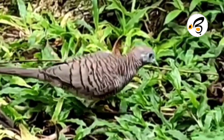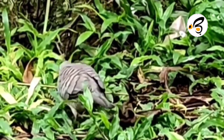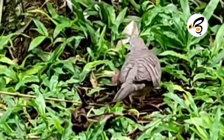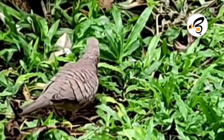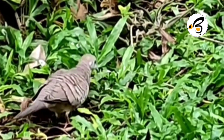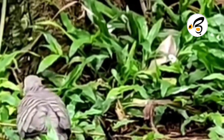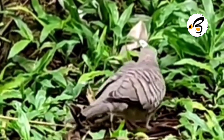The bird with the Latin name Geopelia striata is not only capable of singing melodiously, but also has various unique features that other birds do not have. Its body is long and slender, with a medium size of around 20 to 25 centimeters. The tail is shorter than its body length, the head is rounded and gray, the neck and sides are finely striped, and the back is brown with black edges.